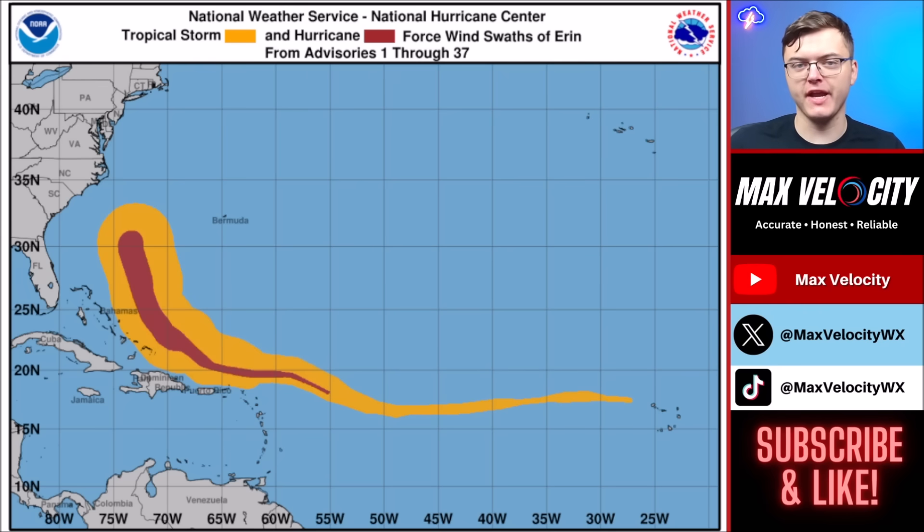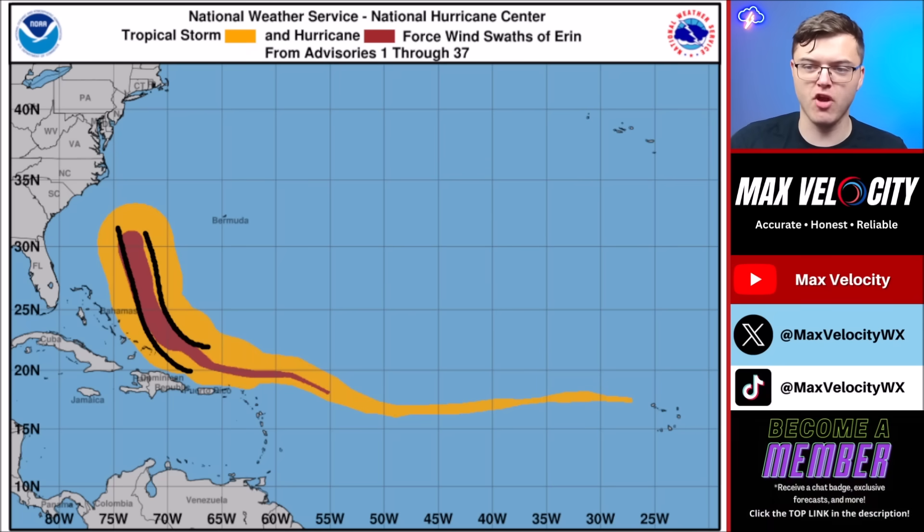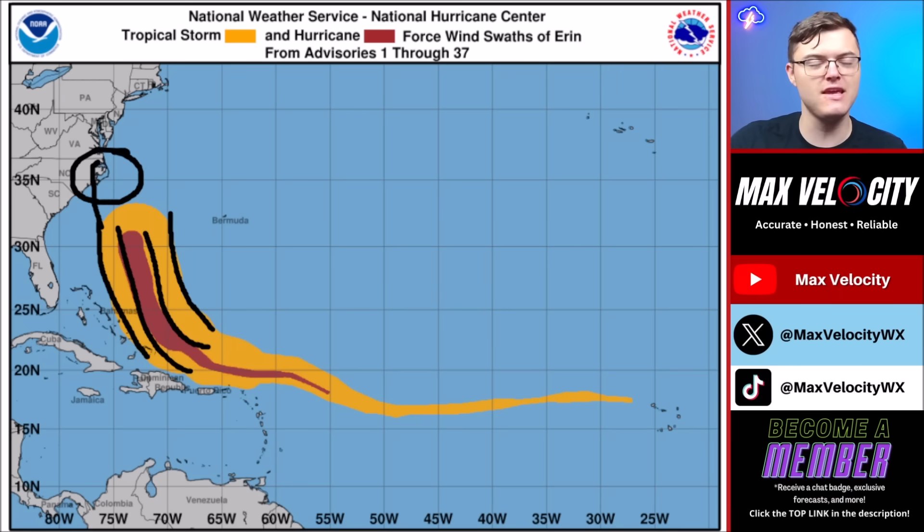Hurricane Aaron will bring significant wind impacts. Even though the hurricane has weakened somewhat — currently a high-end category 2 — the wind field has actually gotten larger over time. Hurricane force winds will stay mostly offshore, but the tropical storm force wind field is so large that it is expected to leak into the coastline of North Carolina, possibly into Virginia, and perhaps even far southern Delaware.